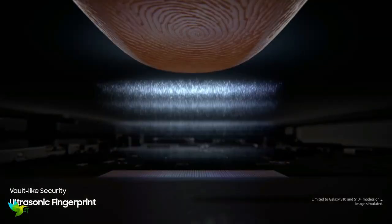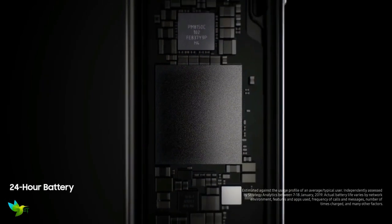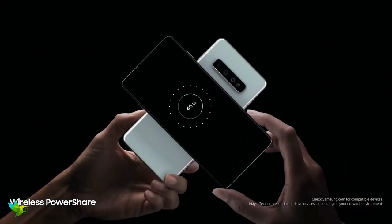Plus, there's a fingerprint scanner embedded in the display. The battery life on the Galaxy S10 Plus is an improvement over the S9 Plus, thanks to the larger 4100mAh battery inside. It will easily reach bedtime with double digits still left in the tank.